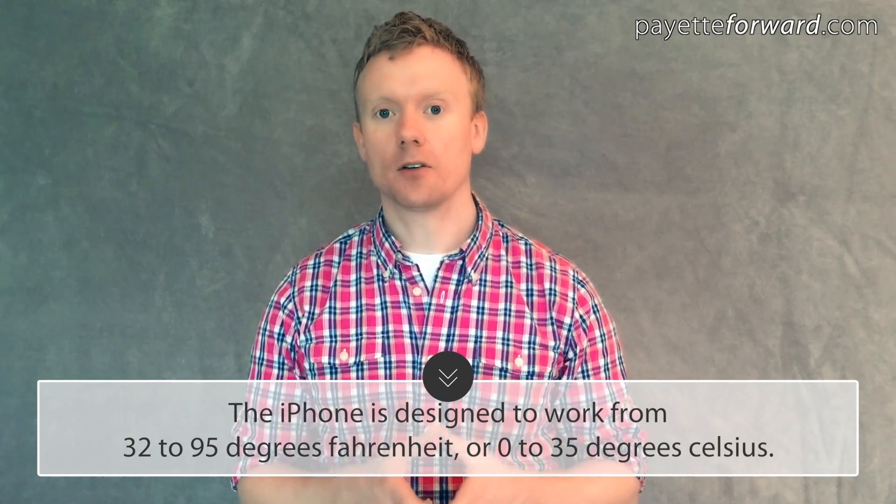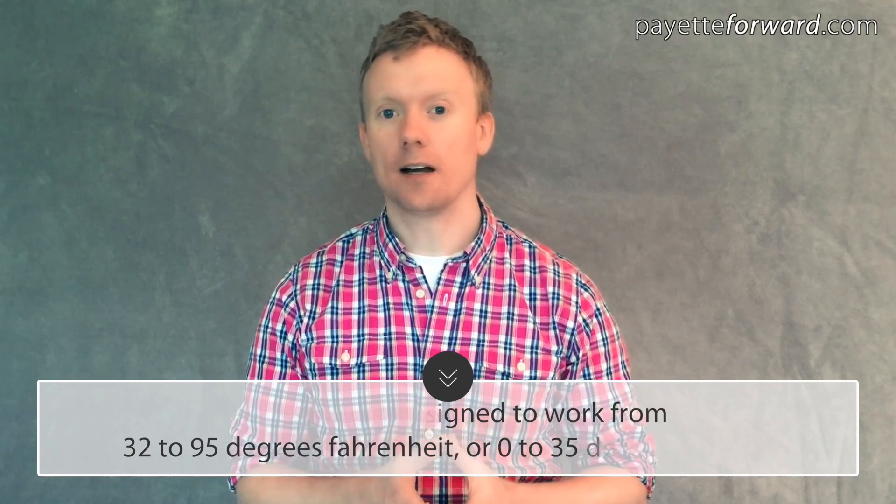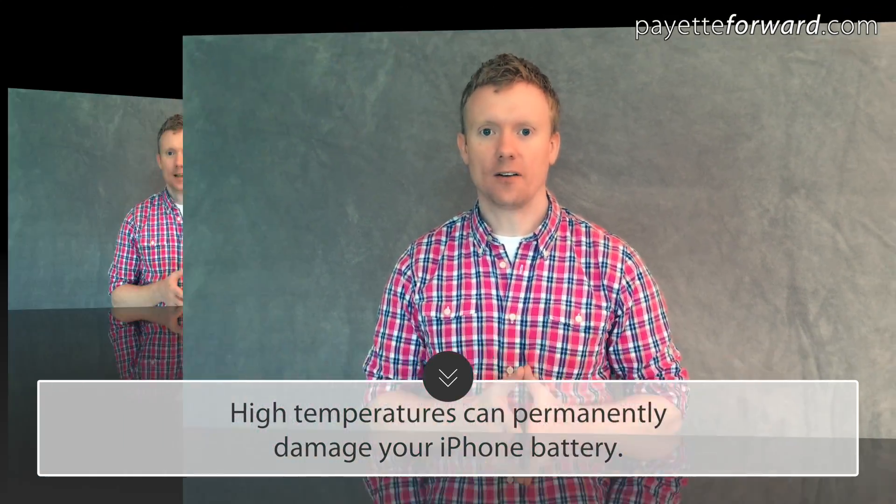According to Apple, the iPhone is designed to work from 32 to 95 degrees Fahrenheit, or 0 to 35 degrees Celsius if you're traveling outside the US. What most people don't realize is that exposing your iPhone to temperatures above 95 degrees Fahrenheit or 35 degrees Celsius can permanently damage your iPhone battery.